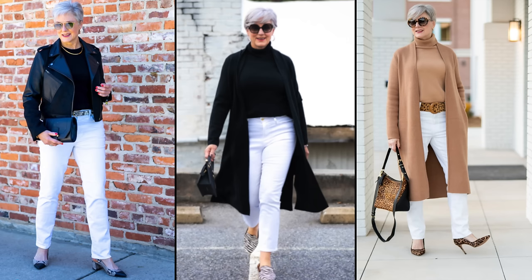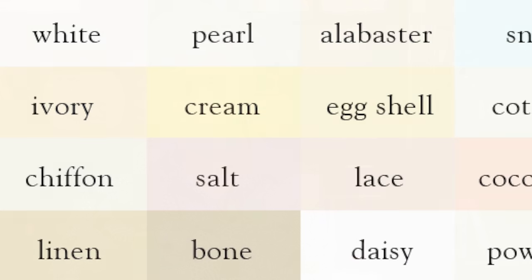There are other shades of white to consider besides bright white. Think about ecru, ivory, bone, and cream. And I love this patchwork jean from Ralph Lauren with multiple shades intermixed.